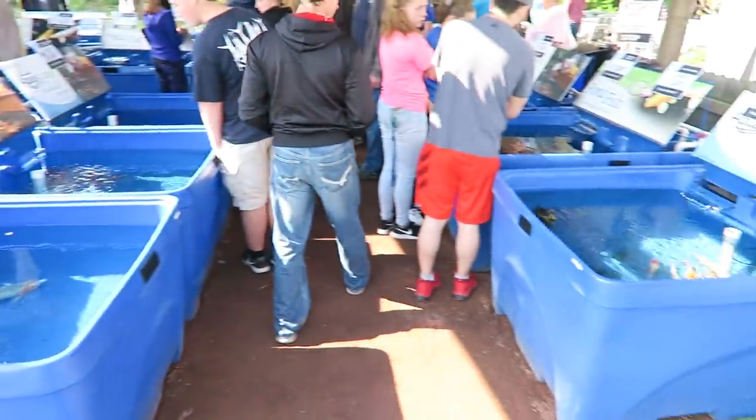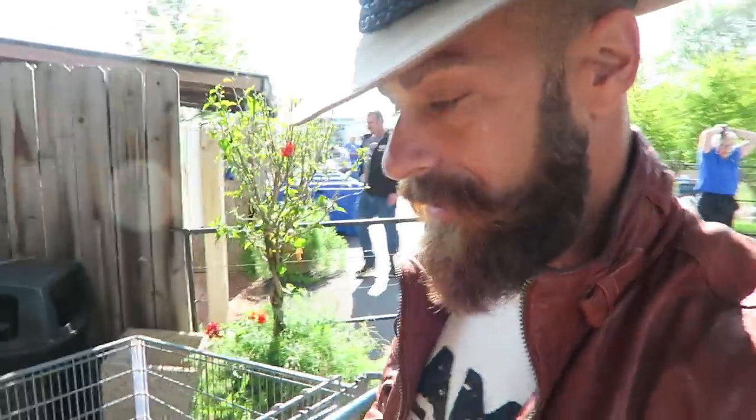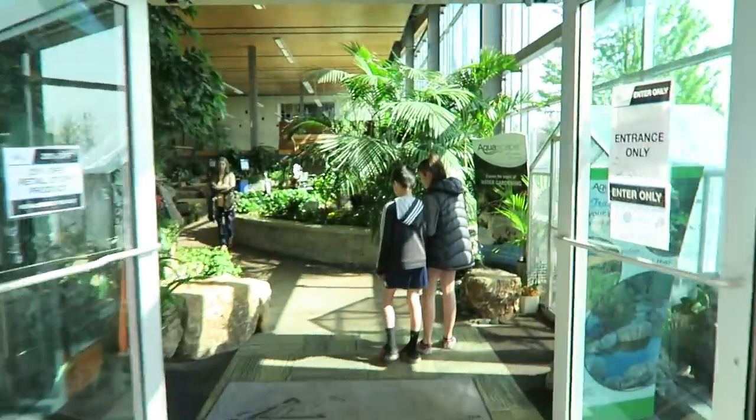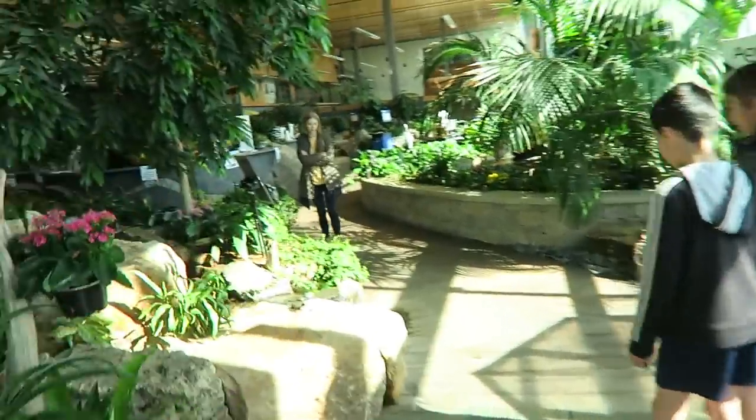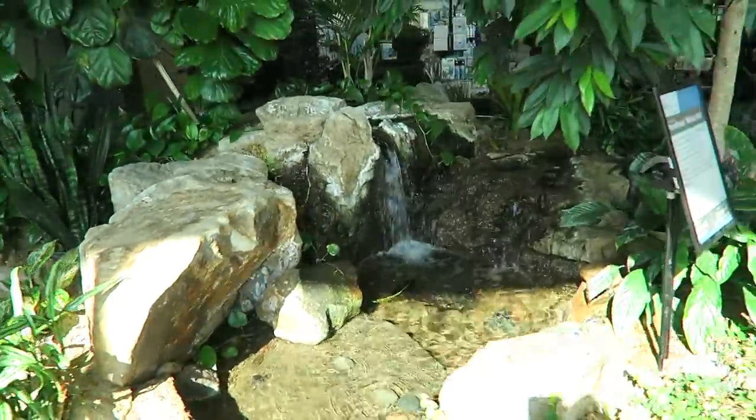Each tub is filled with just beautiful different varieties of koi. On a normal day when you come to Aqualand, this is what you'll see when you walk through the front doors. The first time I came here was about a year ago and I was just impressed — these guys are serious. You walk right through these front doors and this is their indoor showroom with beautiful water features.